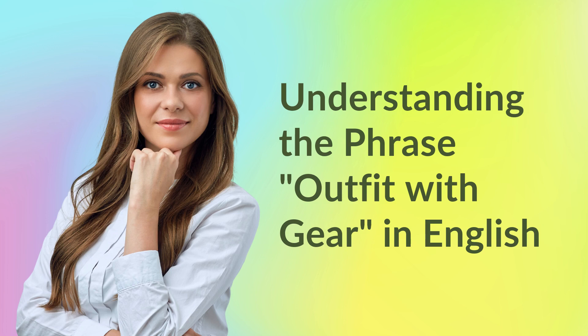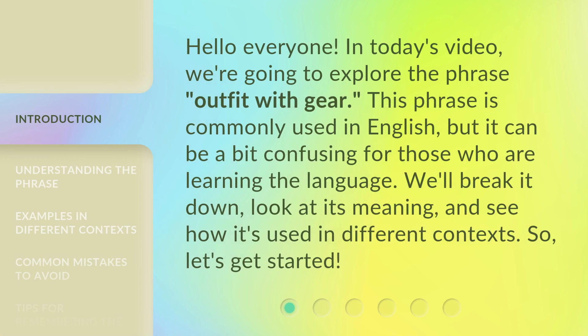Understanding the phrase 'outfit with gear' in English. Hello everyone! In today's video, we're going to explore the phrase 'outfit with gear.' This phrase is commonly used in English, but it can be a bit confusing for those who are learning the language. We'll break it down, look at its meaning, and see how it's used in different contexts. So, let's get started!